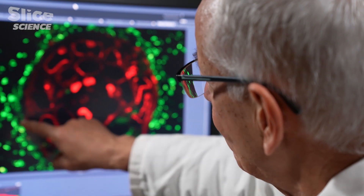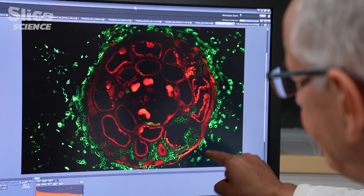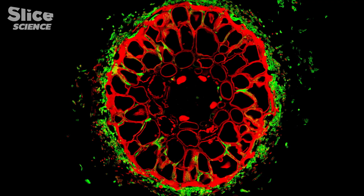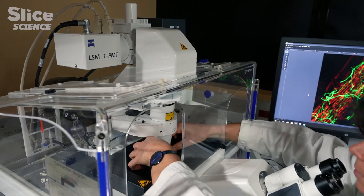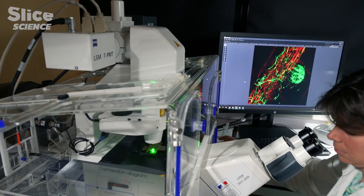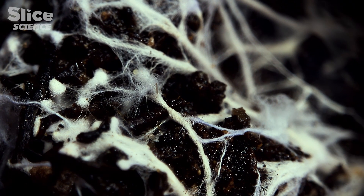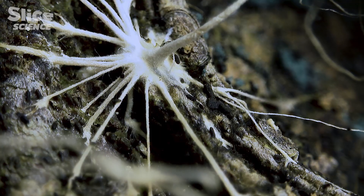Here, we can clearly see the fungi filaments which surround the root, forming a kind of sock, and then this network of filaments which penetrate the root and burrow between the cells to the heart of the root. Through this fusional connection with the mycorrhiza, plants make close and fertile bonds with many fungal mycelia and with very many and varied colonies of bacteria.